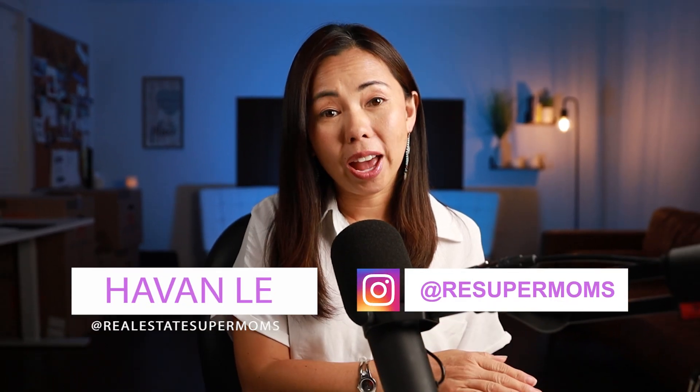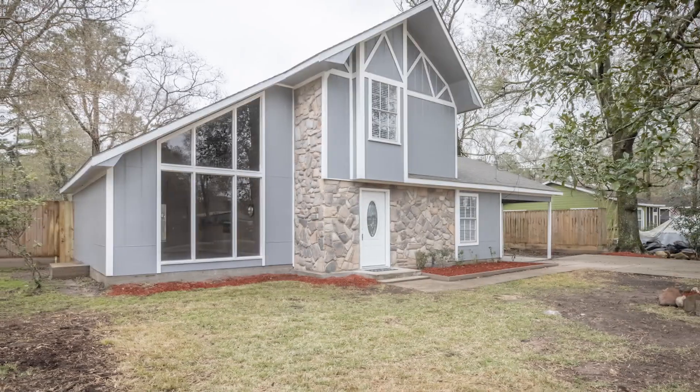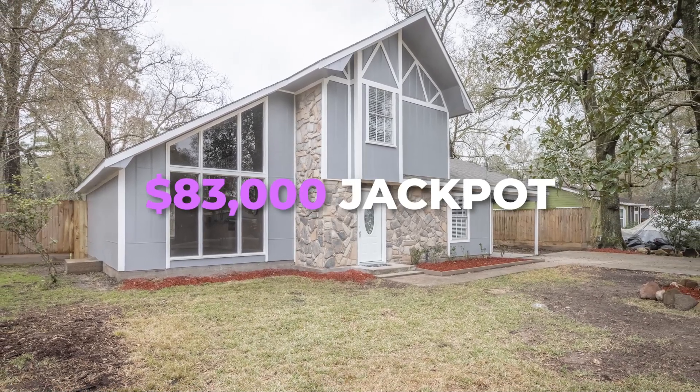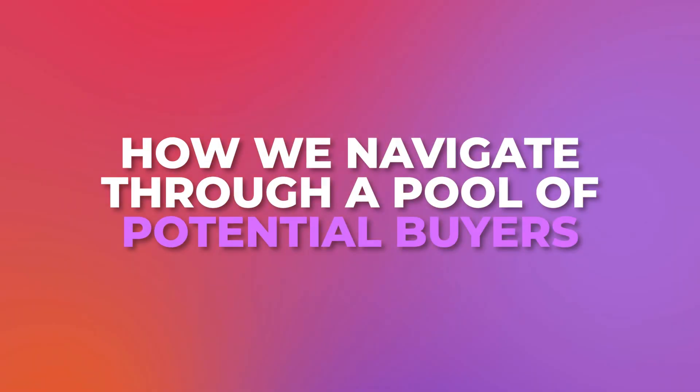Hey Supermoms! We are back! This is part 4 out of our 5-part saga where we took a simple house and flipped it into an $83,000 jackpot. This episode is all about the sale listing and how we navigate to a pool of potential buyers.